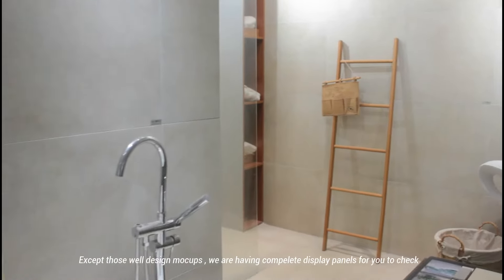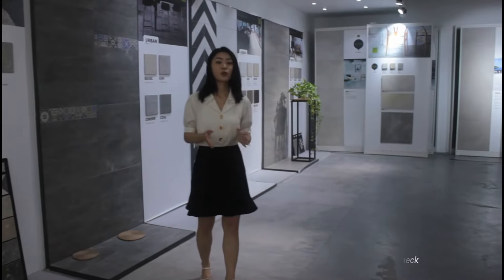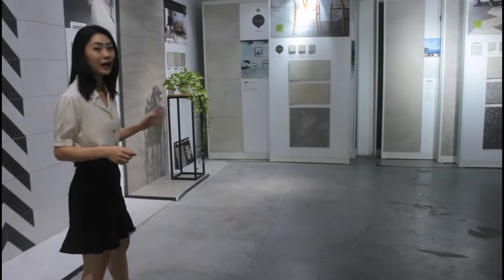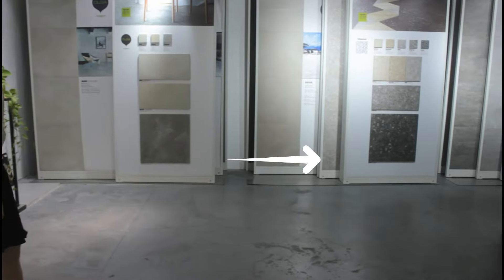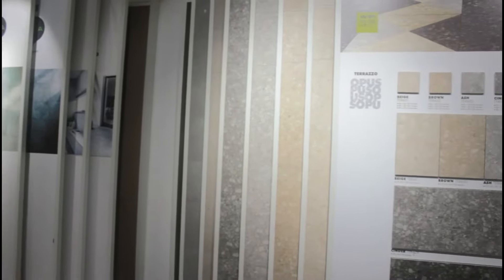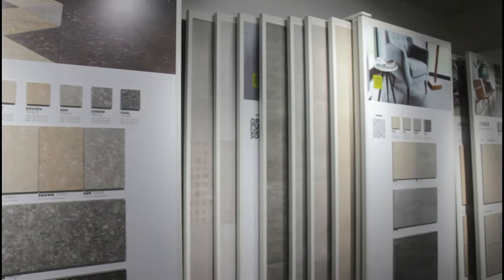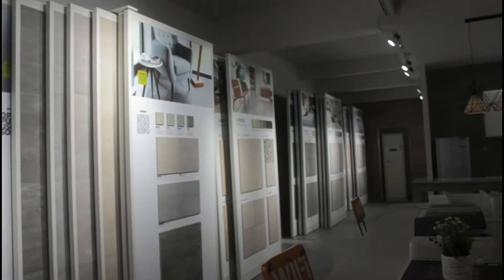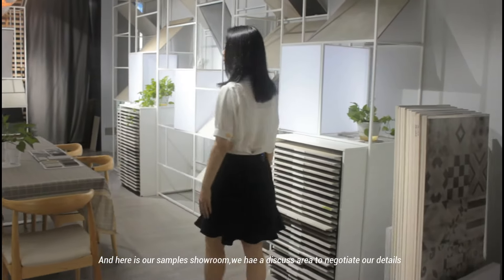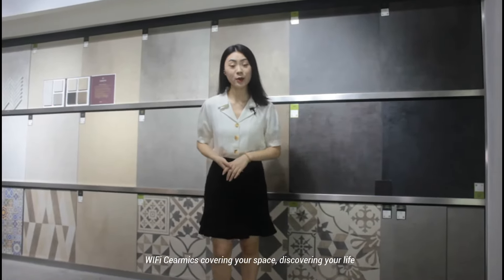Except for those well-designed mock-ups, we have complete display panels for you to check and compare the colors, the sizes, and the effect under dim and bright lights. And here is our sample showroom. We have a discussion area to negotiate order details. Wildbus Ceramics — discovering your life.